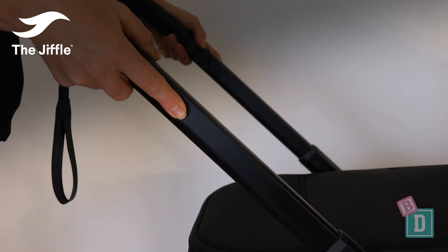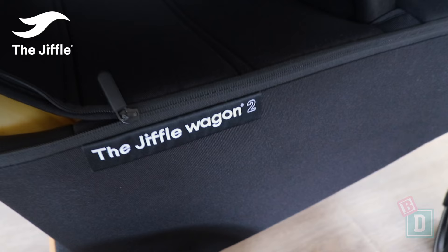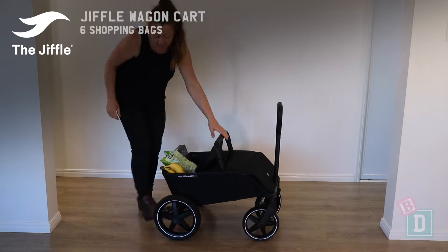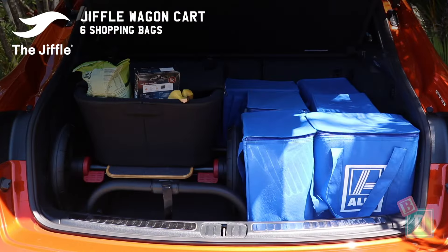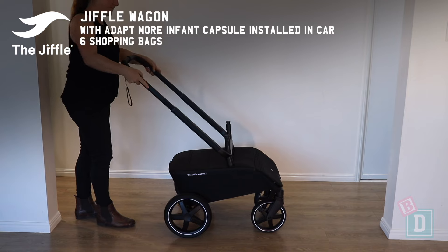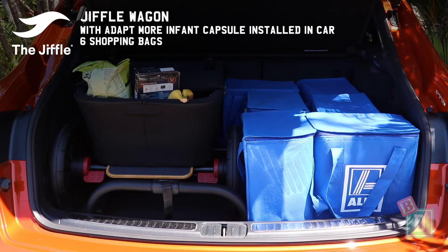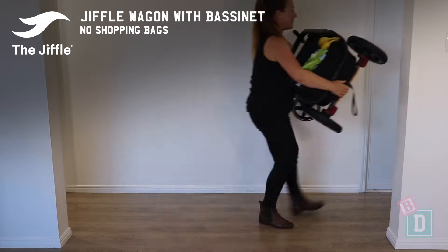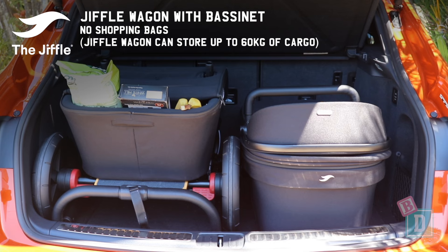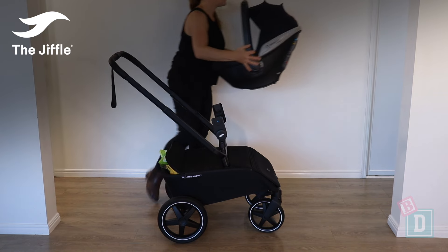Our friends at Infogroup have provided us with their new Giffle Wagon, which is a versatile 6-in-1 pram. The Giffle Wagon cart fits with 6 shopping bags; with its seat it fits with 3 shopping bags; with the Adaptmore infant capsule installed it fits with 6 shopping bags; and with the bassinet it fits with no shopping bags, but the Giffle Wagon itself holds up to 60 kilos of cargo inside. Thanks to Infogroup for letting us test their new Giffle Wagon.